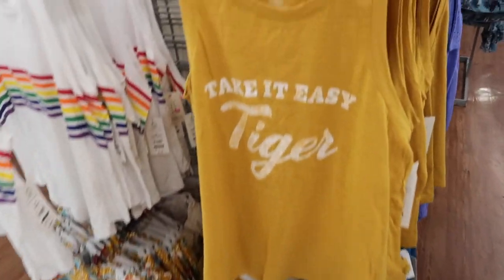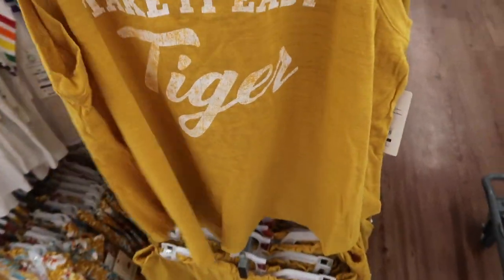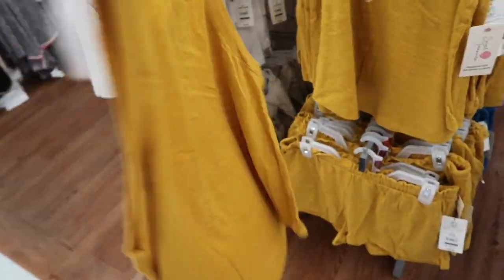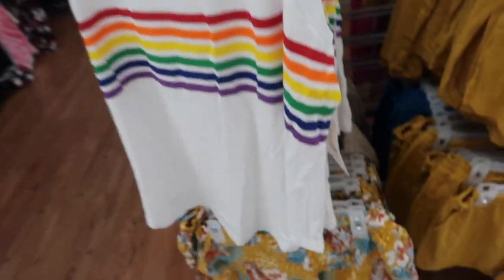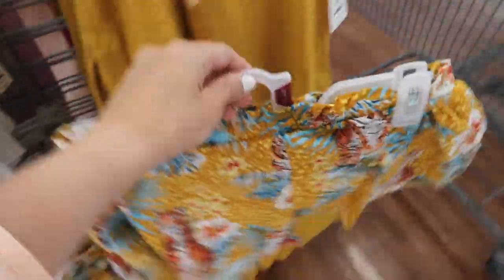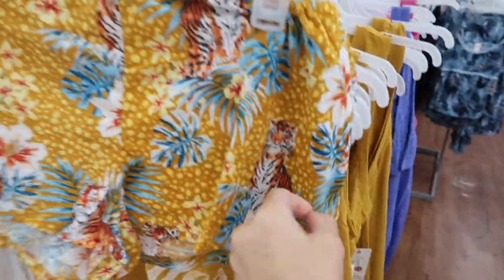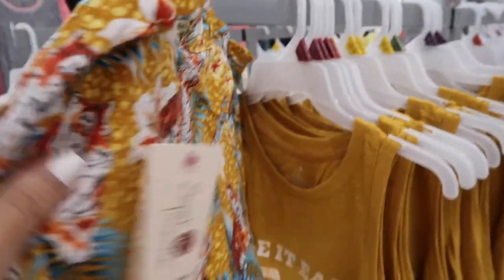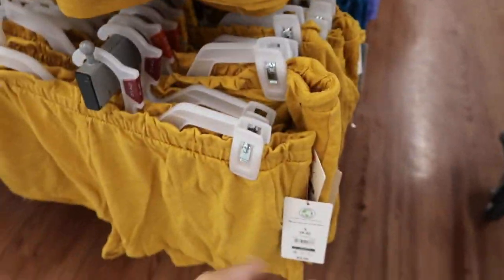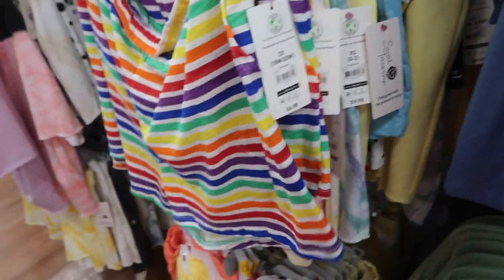Also seeing new prints and colors in the little tanks and shorts from Secret Treasures. This one has that scoop neckline, sleeveless — it's more of a swing style tank. These are $6.98. We saw the rainbow before and then to go with the take-it-easy tiger print they have matching little tire shorts — really adorable, also $6.98, with the little pull-on waistband and pockets, burnout style fabric. They also have the solid gold and teal. To go with the rainbow tank there are little rainbow shorts, and some more solids.